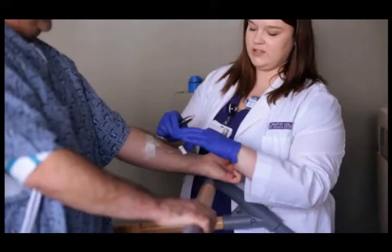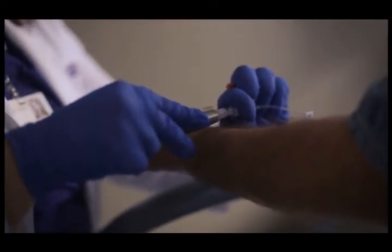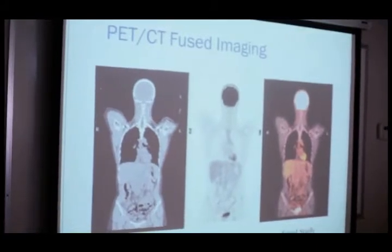We get to help find cancer. We get to see how patients are responding to therapy. We get to see how patients' hearts are beating, how their liver's functioning. It's all anatomy, but we're seeing how the body is actually functioning.